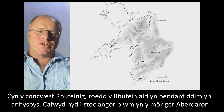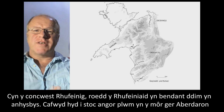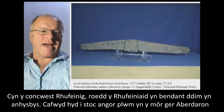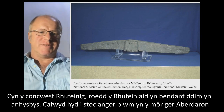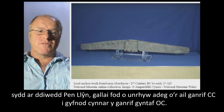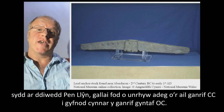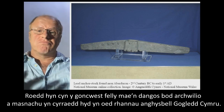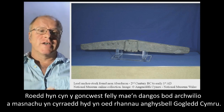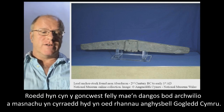Prior to the Roman conquests, the Romans were definitely not unheard of. There was a lead anchor stock found in the sea near Aberdaron, at the end of the Llyn Peninsula, which could be anywhere from the 2nd century BC to the early part of the 1st century AD. This was pre-conquest, so it shows that there was exploration and trade reaching even the remote parts of North Wales.